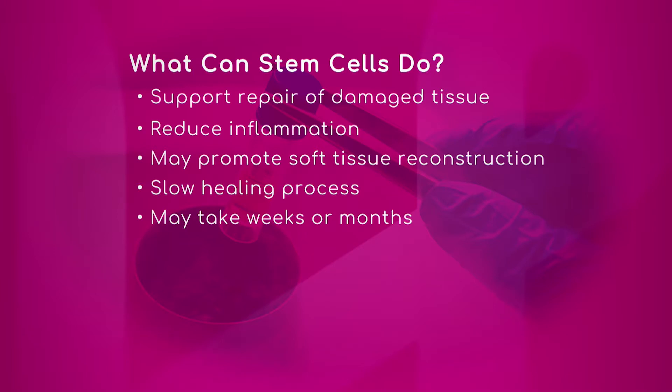Slow healing process? It actually speeds up the healing process for almost everything. There are some studies that show stem cells can improve fracture healing in bone.